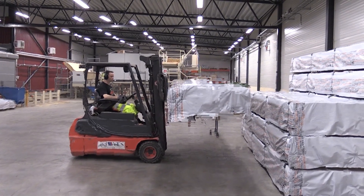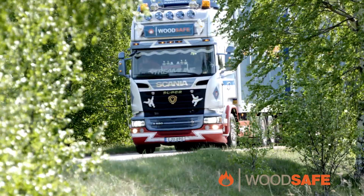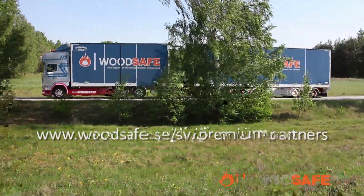Give your project added value along with the right preconditions and possibilities. Be smart. Use WoodSafe's products in your construction project.